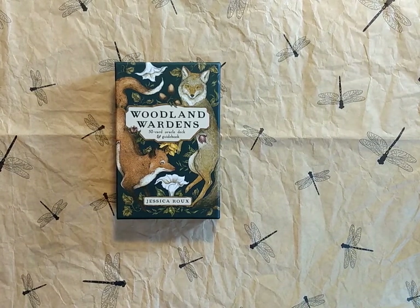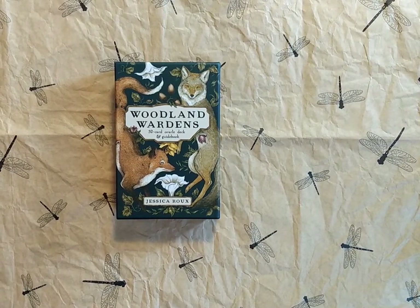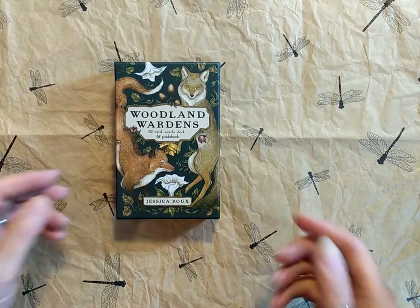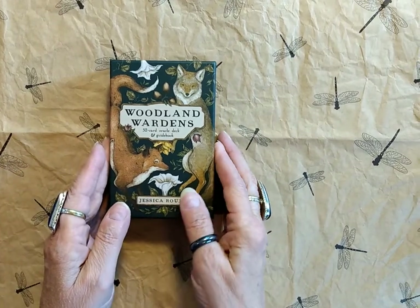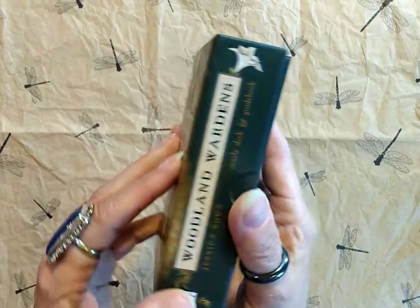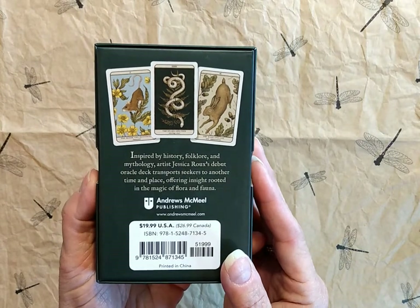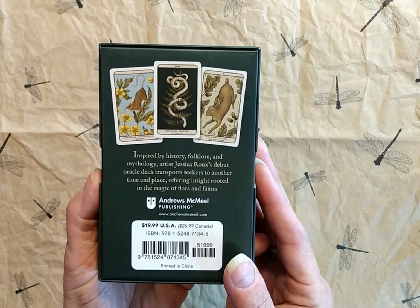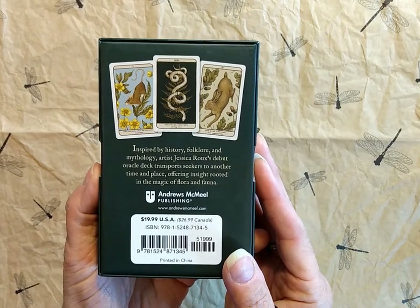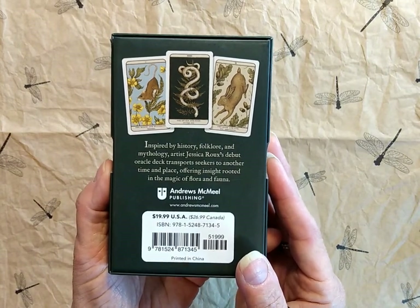Hi friends, this is Joan at 10 Pinnacles Tarot. Welcome to my review of the Woodland Wardens Oracle Deck and Guidebook by Jessica Rue. This Oracle Deck has 52 cards. The back of the box says: inspired by history, folklore, and mythology, artist Jessica Rue's debut Oracle Deck transports seekers to another time and place offering insight rooted in the magic of flora and fauna. It's published by Andrews McNeil Publishing Company.